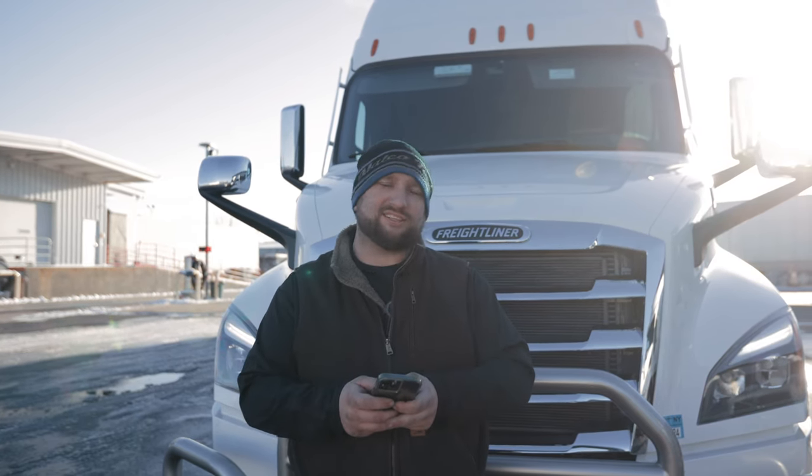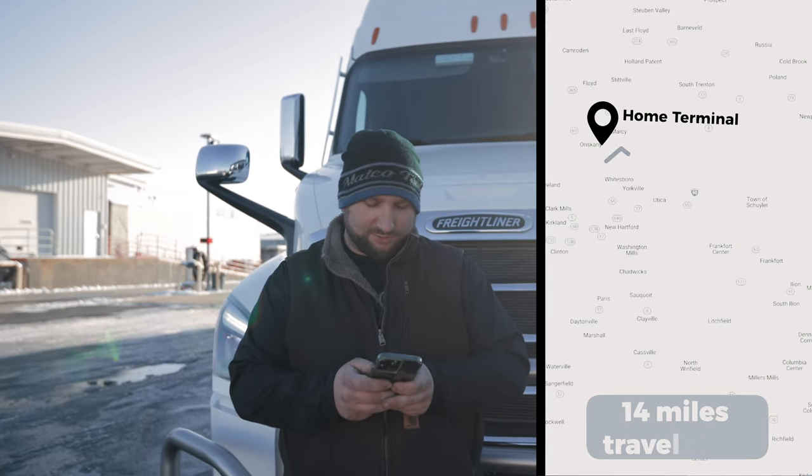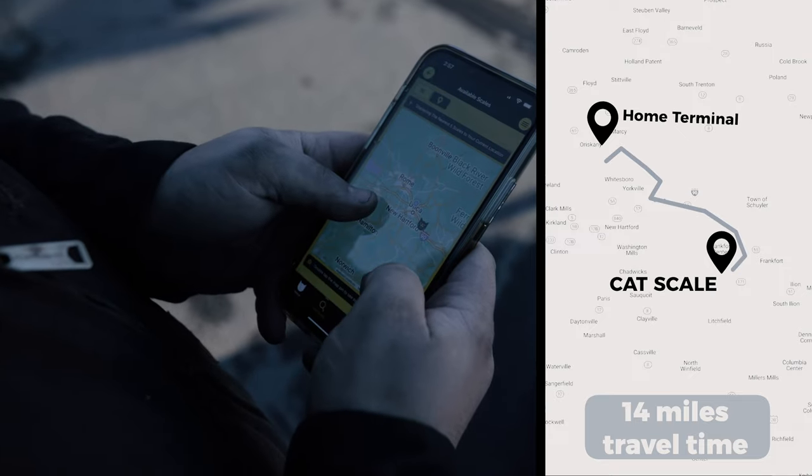You can download the Cat Scale app and look up your nearest one. Our nearest one is a Cat Scale in Frankfurt.